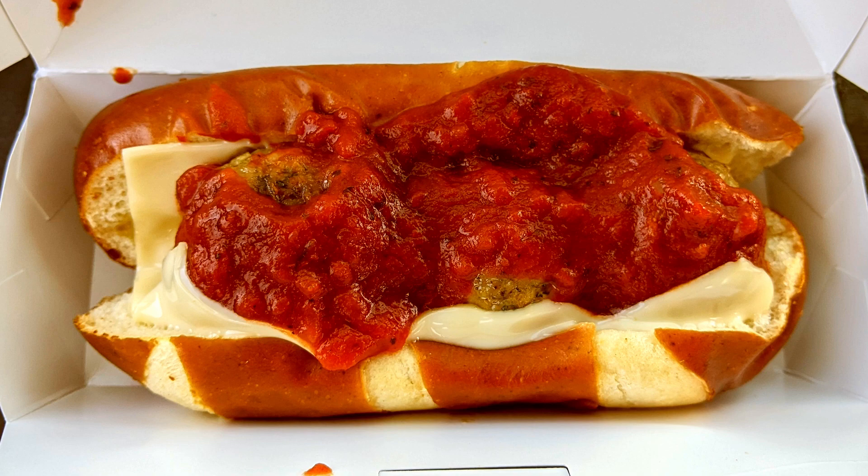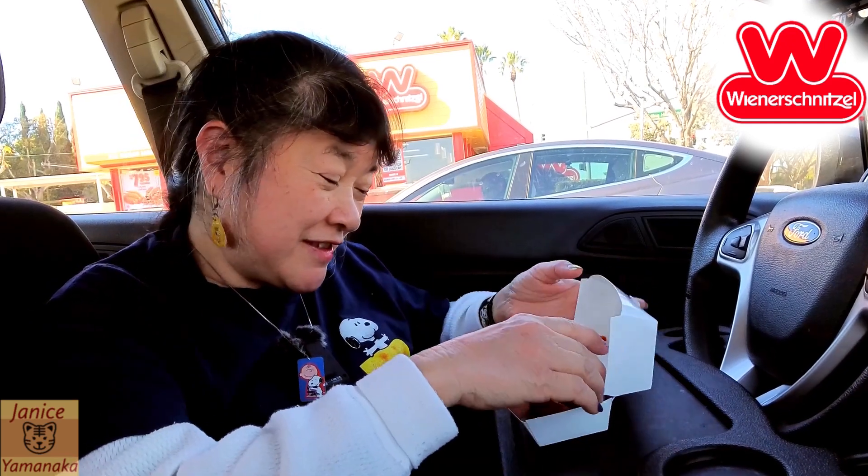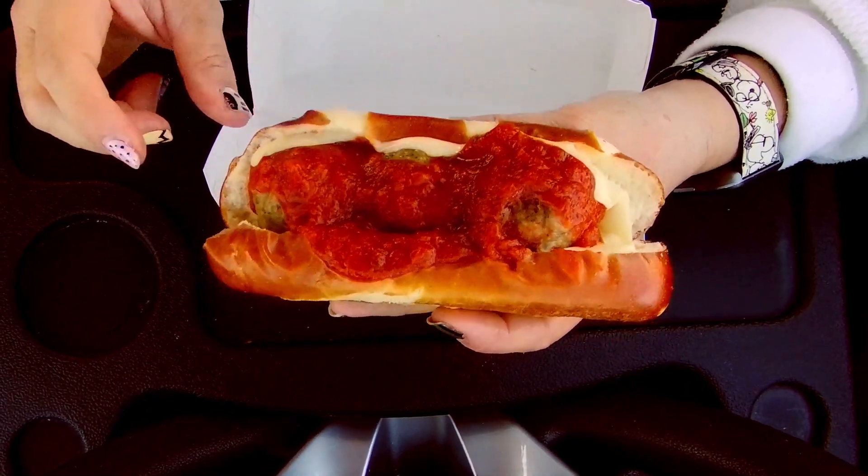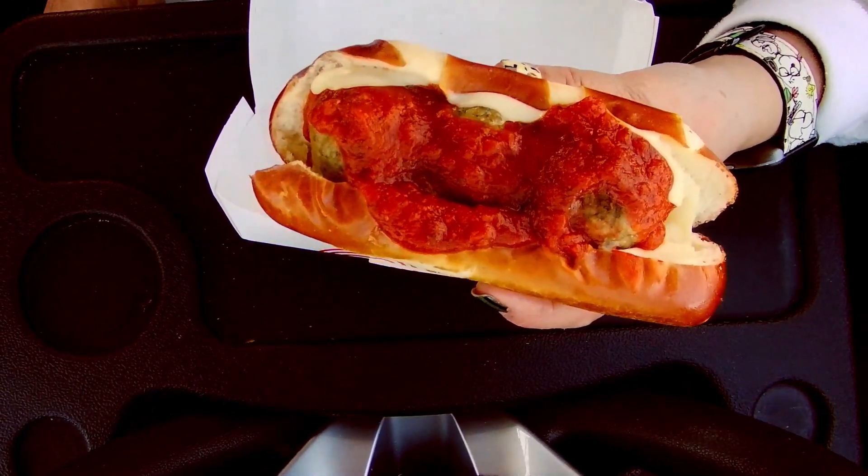Today we're here at Wienerschnitzel to try their new meatball sandwich, and this one has a pretzel bun, so it's fancy. This one was $5.99, so it's a little more expensive for the pretzel bun. It also has three meatballs, the marinara sauce, and apparently Swiss cheese. I would assume it would have been mozzarella, but we do Swiss cheese. So let's try this out.